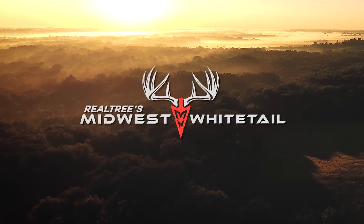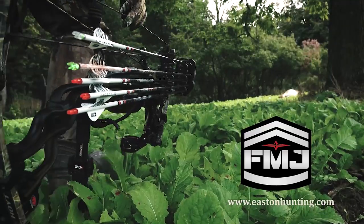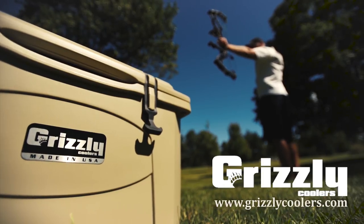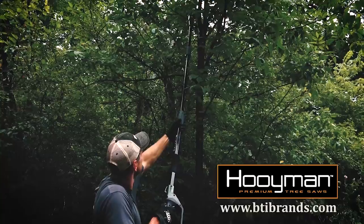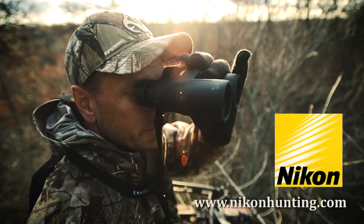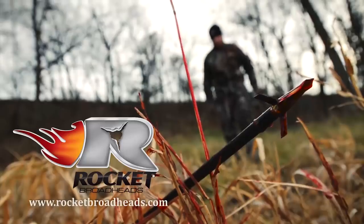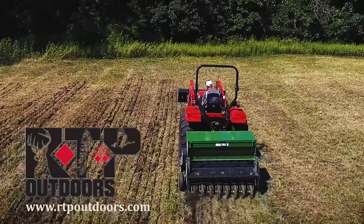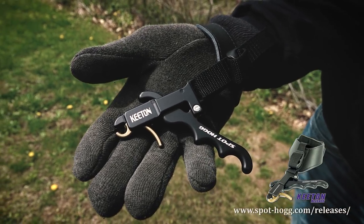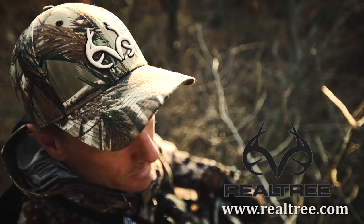Realtree's Midwest Whitetail is brought to you by Cabela's, Easton Arrows, Frigid Forage, Fuse, Grizzly Coolers, Hoyt, Hoyman Tree Saws, Muddy Outdoors, Nikon, Ozonix, Redneck Blinds, Rocket Broadheads, RTP Outdoors, Trophy Rock, Spotthog Releases, Wilderness Athlete, Viking Solutions, and Realtree.